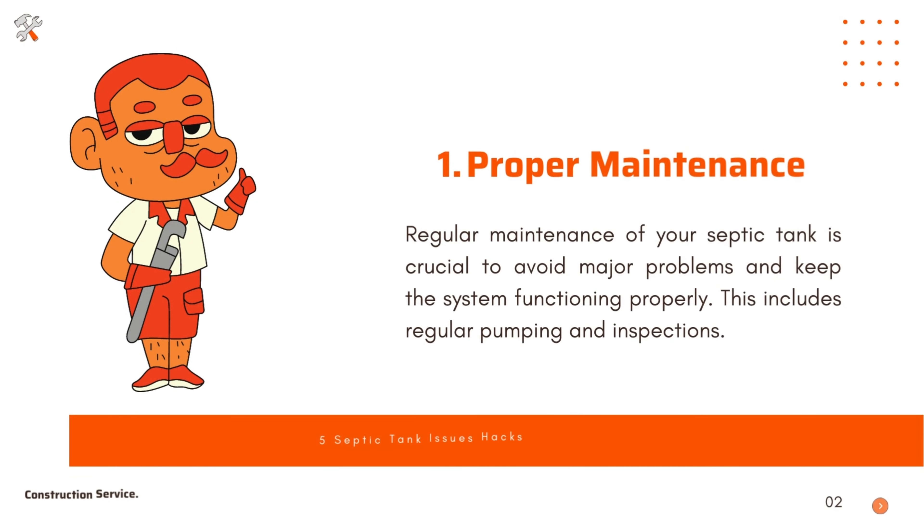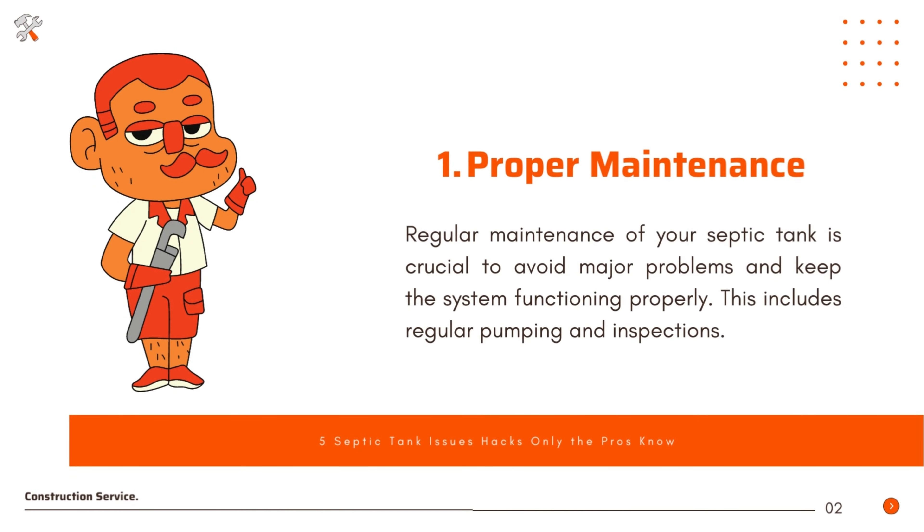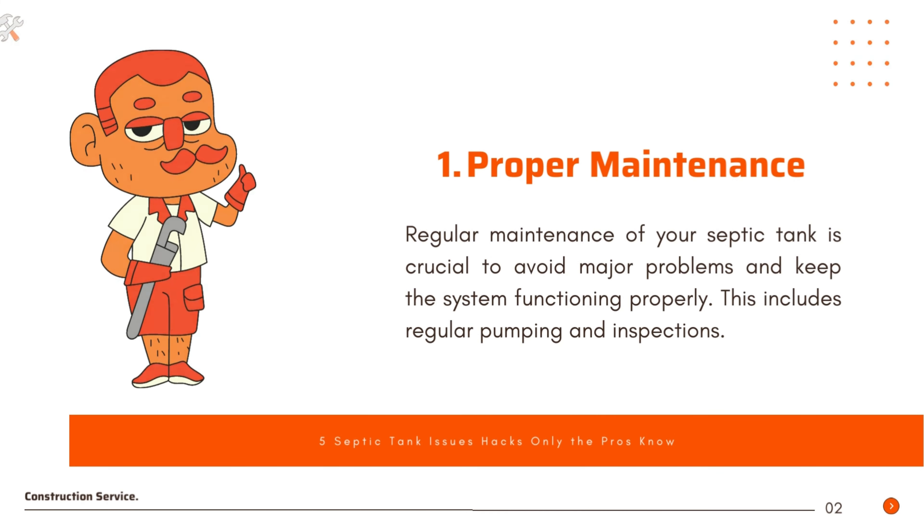Proper maintenance. Regular maintenance of your septic tank is crucial to avoid major problems and keep the system functioning properly. This includes regular pumping and inspections.